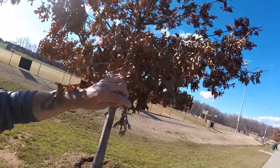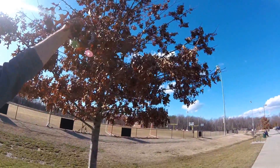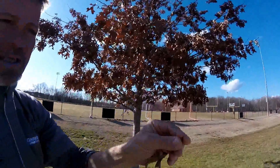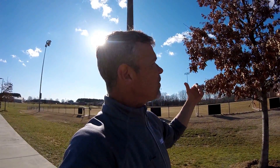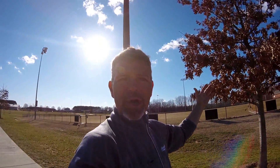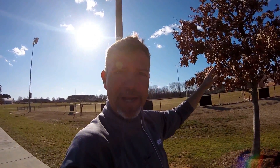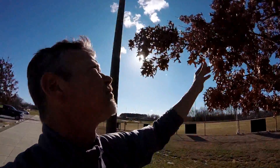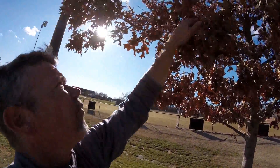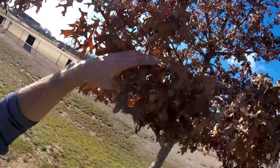This is known as marcescence — when they hang on to their leaves like this. Sometimes they say it's an adaptive quality by the tree: it's protecting itself maybe from frost injury, or it may be holding on to these leaves as a way to keep that organic matter for later in the spring when it really needs to use it for actual nutrients.